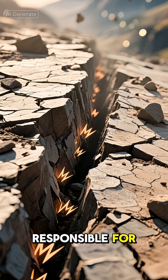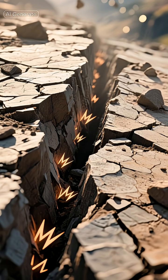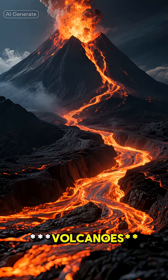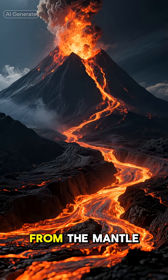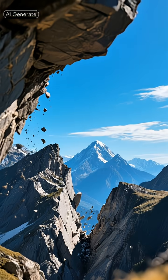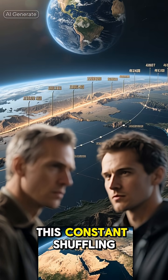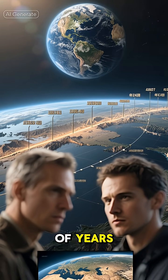This process is responsible for earthquakes, when plates grind past each other; volcanoes, where molten rock from the mantle reaches the surface; and mountain ranges, formed when plates collide and push upwards. This constant shuffling has been happening for billions of years.